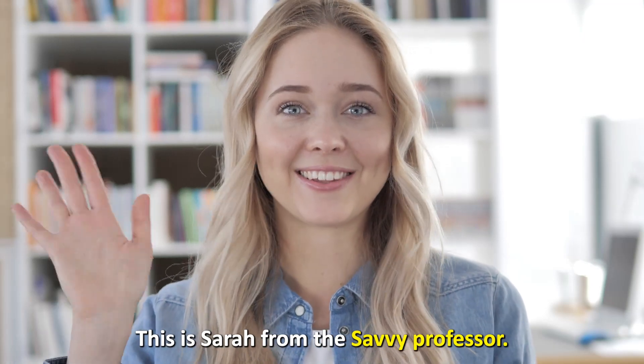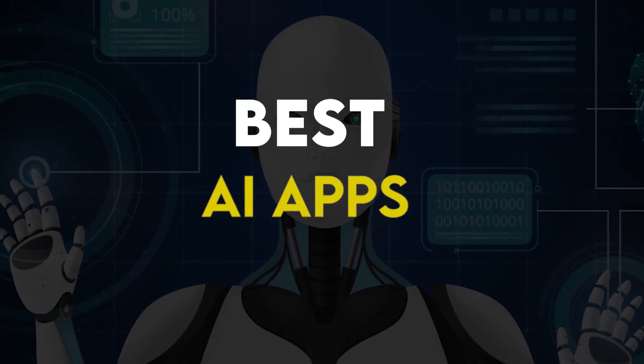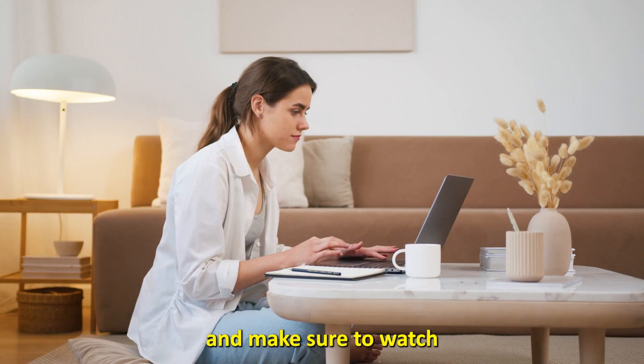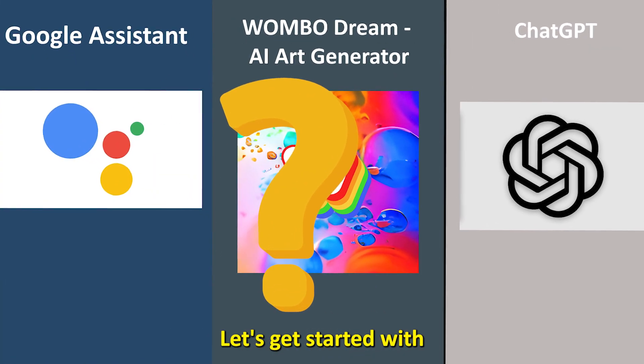Hi guys, this is Sarah from the Savvy Professor. Welcome to our video on the best AI apps. You'll find the links to the apps in the description, and make sure to watch until the end to know which apps are the best from the list and why. Let's get started with ChatGPT.